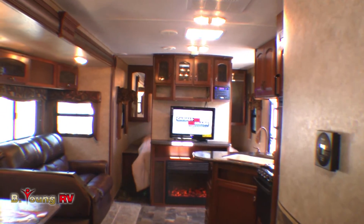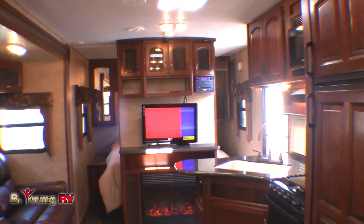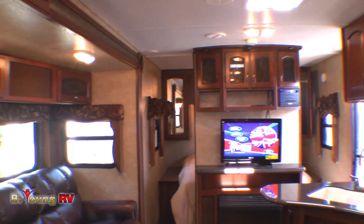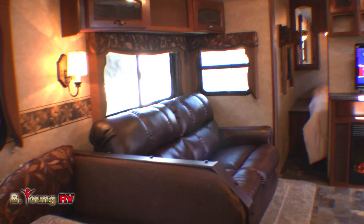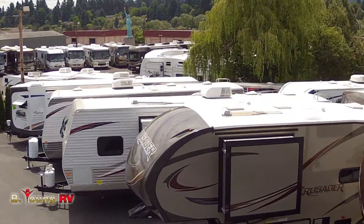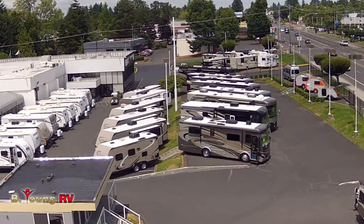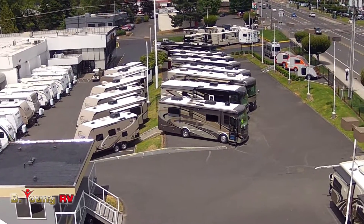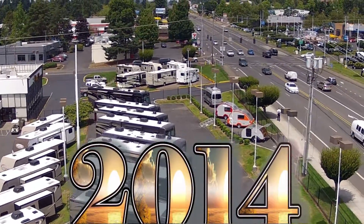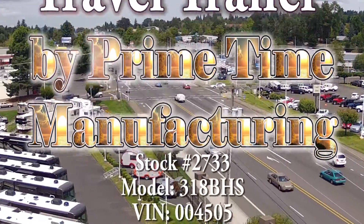This double-slide, double-door LaCrosse Model 318 BHS is an absolutely beautiful place to live on the road. And this is just one of the many floor plans available here at B Young RV. We've got more brand names to offer — both new and quality pre-owned. In addition to travel trailers, we also have fifth wheels, and we're one of the largest dealers of new and quality pre-owned motorhomes — Class C, Class B, Class A, diesel pushers. Come see us at B Young RV on McLaughlin Boulevard in Milwaukee. Come shopping today — you could be camping tomorrow.